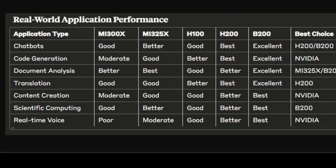Looking at practical workloads, we see nuanced performance characteristics across different use cases. NVIDIA maintains clear leadership in latency-sensitive applications like chatbots, real-time voice processing, and code generation, where immediate response times are critical. AMD shows competitive performance in document analysis and batch processing scenarios where its superior memory capacity can be fully utilized. The B200 preview results already indicate it will likely dominate across all application categories, suggesting NVIDIA's architecture advantages will continue expanding with each generation.